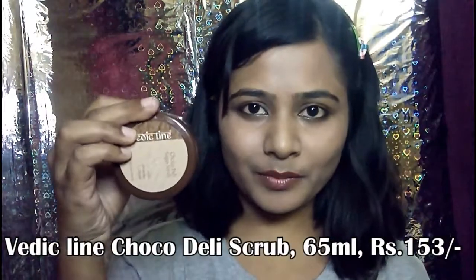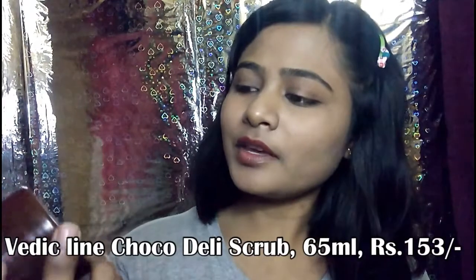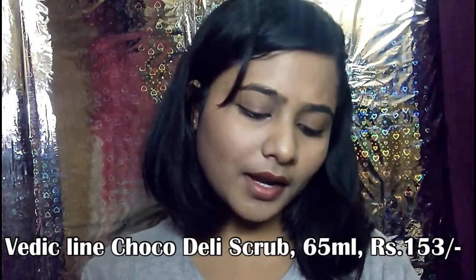The fifth product is Vedic Line Choco Deli Sugar Scrub. This is a body scrub. It is ₹65. The original price is ₹100, so I got a good discount on this one.